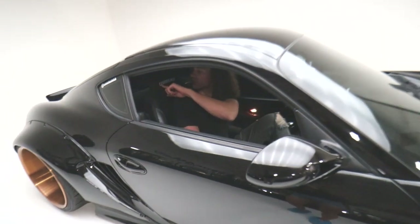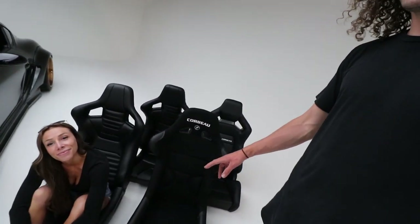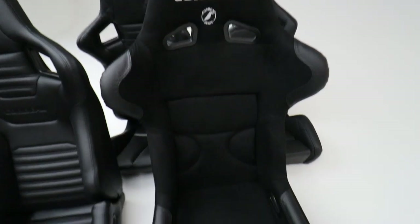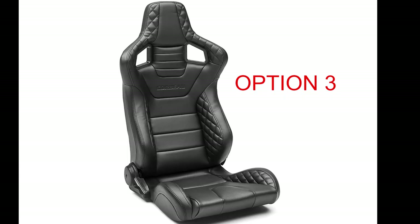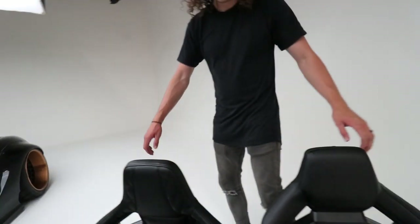Those are the four seats I preemptively picked out that I thought would complement this build the most. Faith has been vocal about which one she likes — it's the RRB. But I want to hear what you guys have to say: which one do you think would fit this Caiman build the most? Let me know in the comments below — option one, two, three, or four.